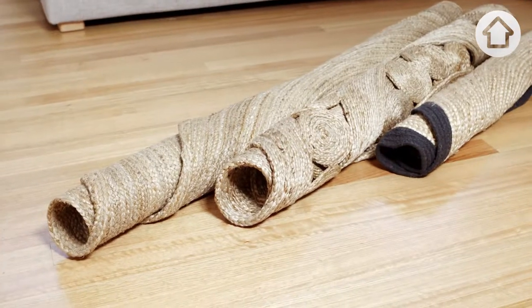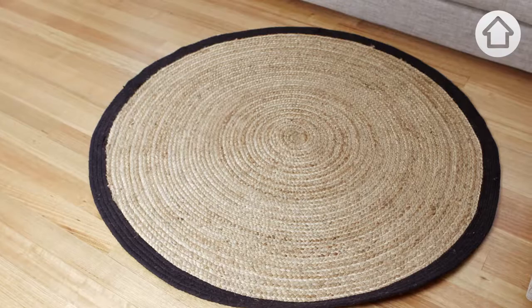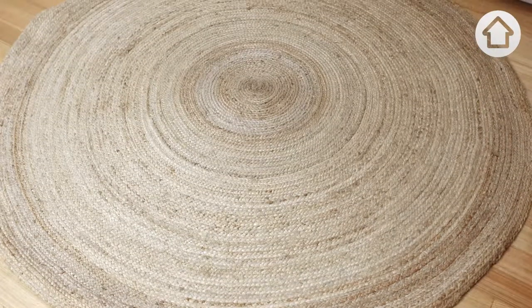We're seeing more and more jute rugs in stores lately, and that's because they've been on trend the last couple of years or so. They're not going away any time soon — they add a lot of texture to a space. One of these rugs is $39, the other falls short of $300. The question is: which is the steal and which is the splurge?